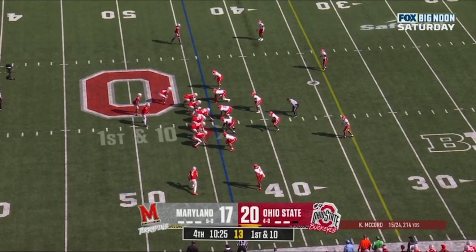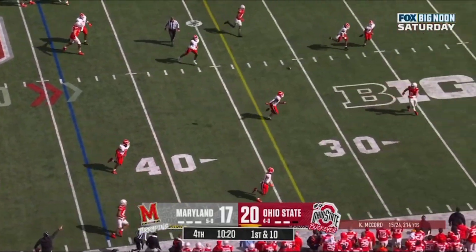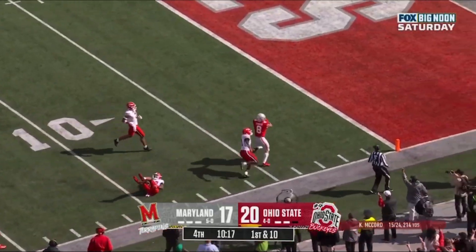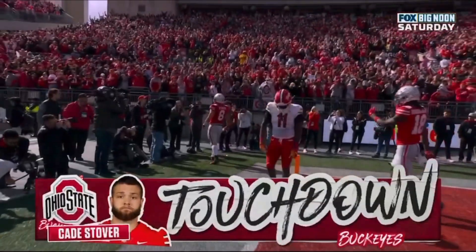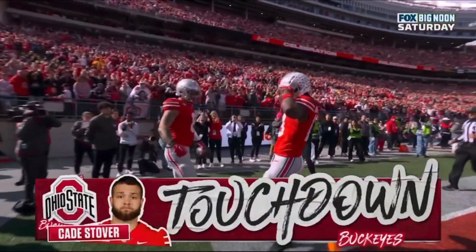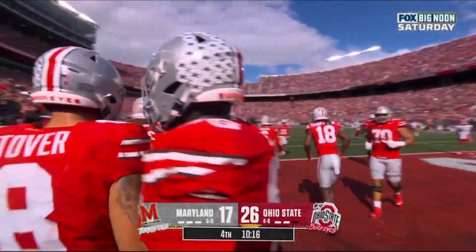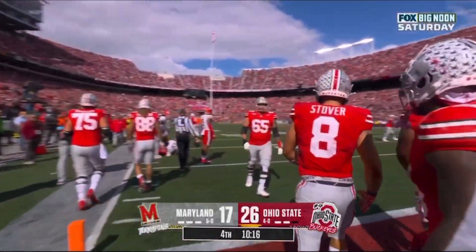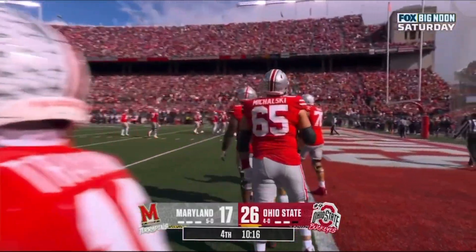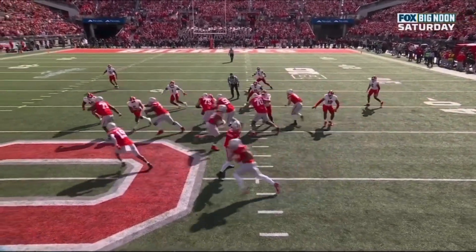Seven-yard gain but 15 yards they go backwards. McCord caught — Stover touchdown, Bucks! 44 yards, and Ohio State takes their largest lead in the game, 26 to 17. All the action going this way with the motion and the fake — and then watch as tight end Cade Stover is just going to run a corner route.